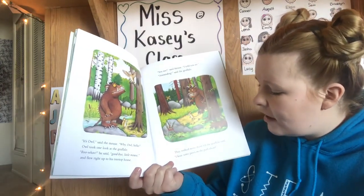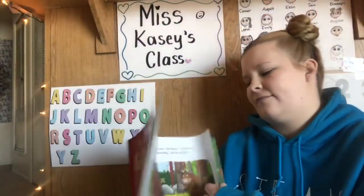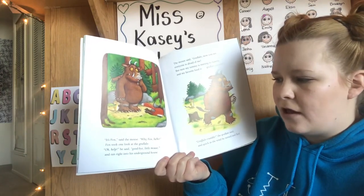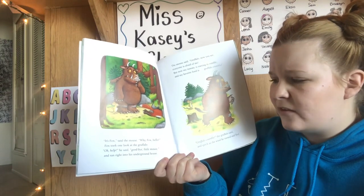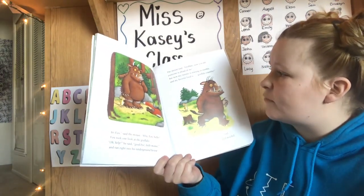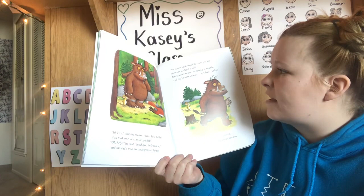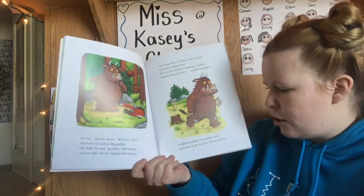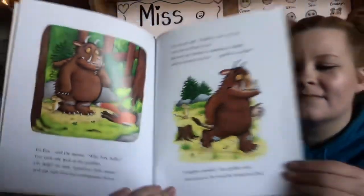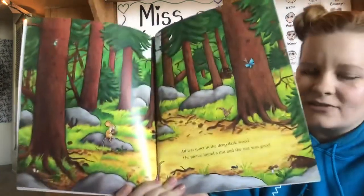They walked some more till the Gruffalo said, "I hear some paws on the path ahead." It's Fox, said the mouse. "Why, Fox, hello!" Fox took one look at the Gruffalo. "Oh, help," he said. "Goodbye, little mouse," and ran right into his underground house. The mouse said, "Gruffalo, now you see — everyone is afraid of me. But now my tummy is starting to rumble, and my favorite food is Gruffalo crumble." "Gruffalo crumble," the Gruffalo said, and quick as the wind, he turned and fled. All was quiet in the deep, dark wood. The mouse found a nut, and the nut was good.